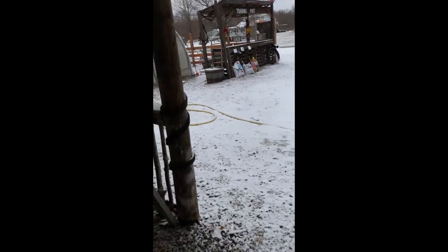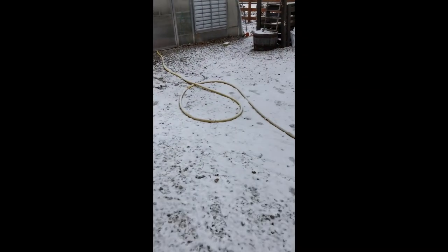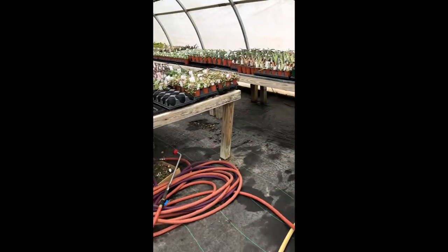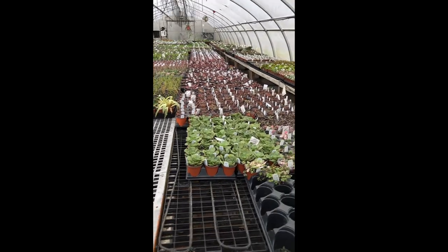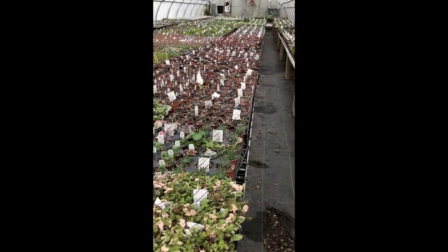I'm going to take you next door — kind of behind the scenes where we don't normally take customers. Because why not? It's a cold day. I'll just show you what it's like in greenhouse life, growing plants all winter long. Most of the plants in here are what we would call pre-finished — they're not really ready. You can see we have been busy for spring.